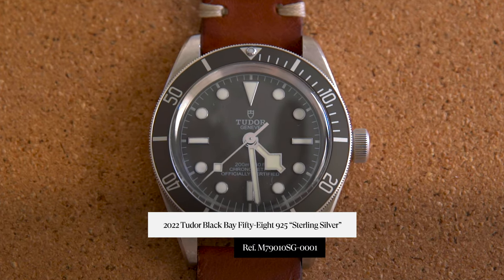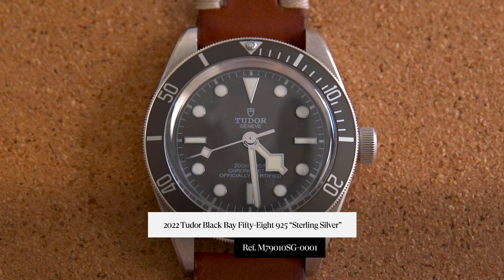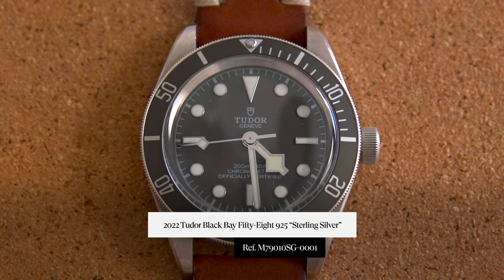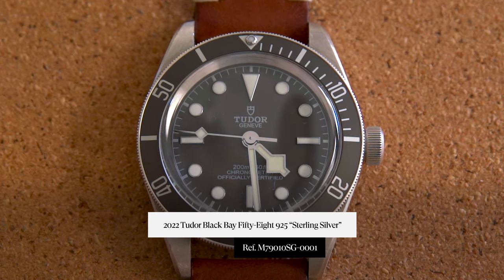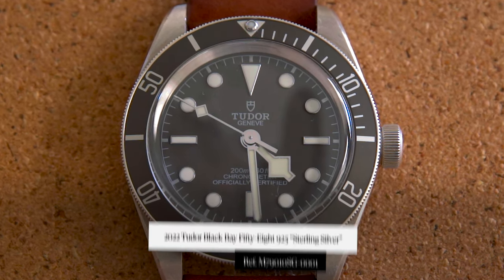Hey everyone, this is Tyler from Craft and Tailored. In this episode of Under the Radar, we're doing something a little bit different. I'm going over a Black Bay 58 925 — this is the 2021 release of the sterling silver Black Bay 58. The reference on this watch is M79010SG-001.